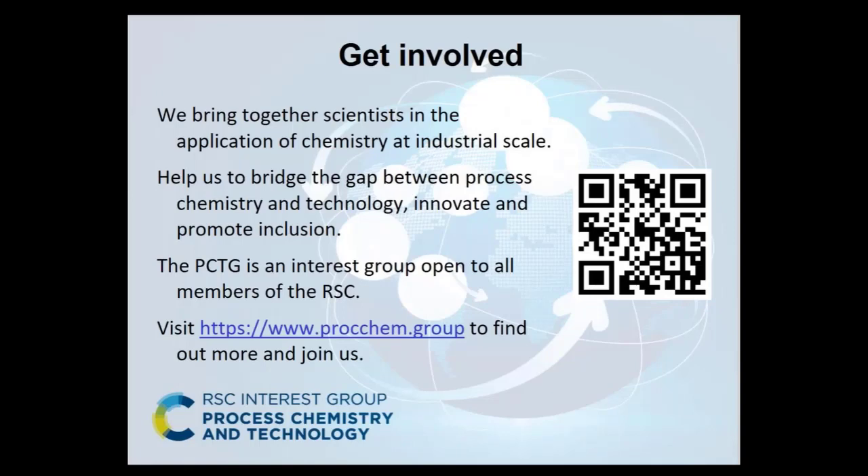We're very keen to get people involved, so if you are a member of the RSC and are interested in this area, please do get in touch. We're very happy to receive new active members and we're really looking at scientists who cover all applications of chemistry on the industrial scale. It's really all about bridging the gap between process chemistry and technology, and promoting innovation and inclusion of all parts of the community.